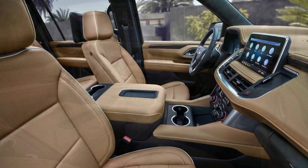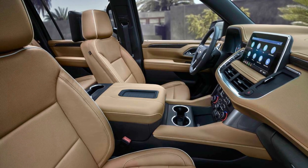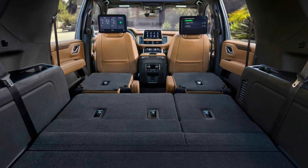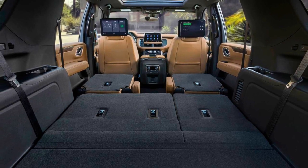When it comes to safety, the Suburban doesn't compromise. It boasts a comprehensive suite of safety features, including a rear-view camera, forward collision warning, automatic emergency braking, and lane departure warning. Whether you prioritize luxury, power, or safety, the Suburban has you covered.